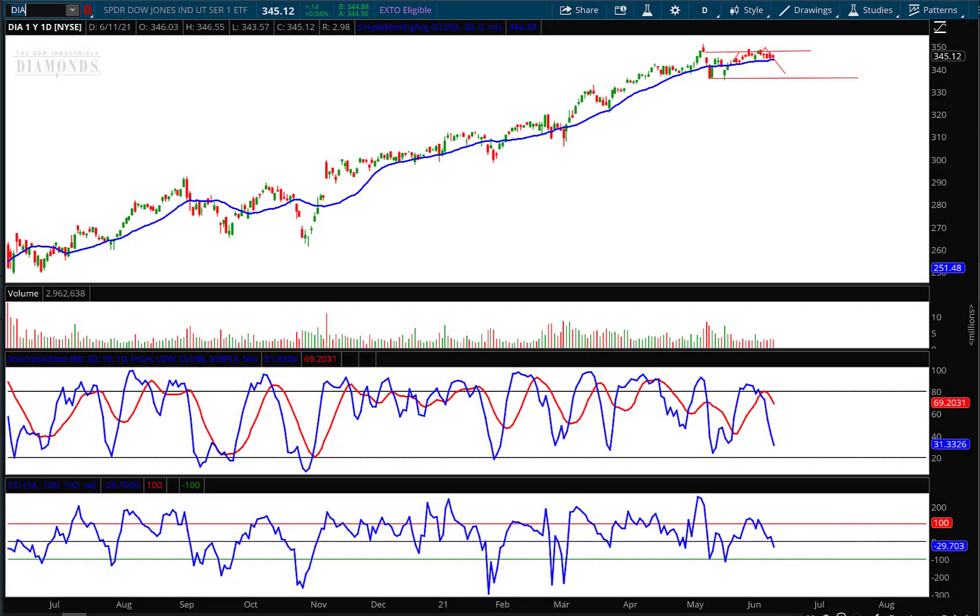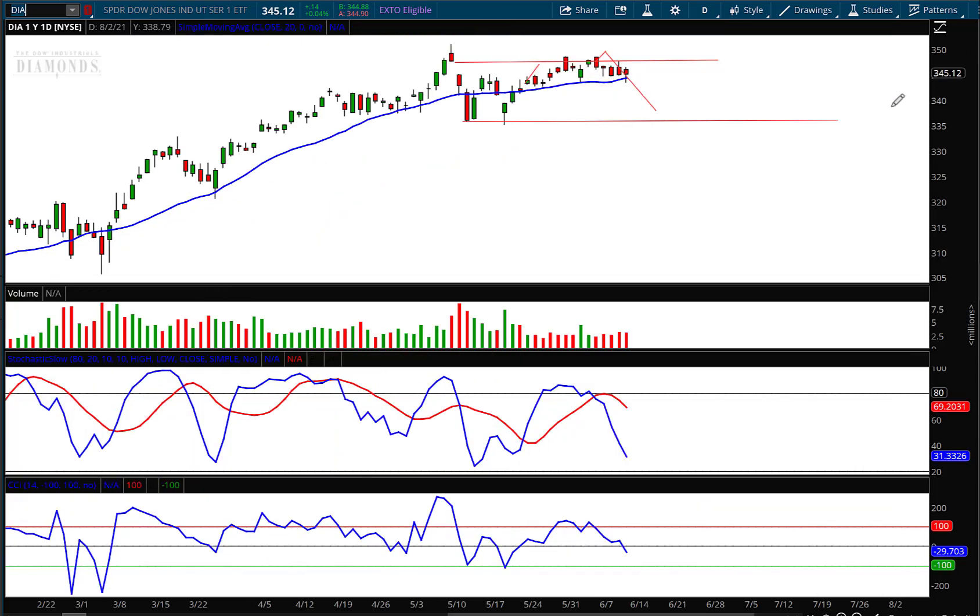Hello investors and traders, welcome to the weekly market report. I'm AJ Monte and this is the Diamonds — the Dow Jones Industrial Average ETF, ticker symbol DIA. If you're a regular follower of this weekly market report, you'll know I keep the lines on the chart so you can see how the forecast worked out. Last week I said we would go up to test this gap fill resistance area, and then I drew this downward line — a two-week forecast ending on June 17th. You can see that we tested that gap fill resistance, pulled right back, and now we're on our way lower.